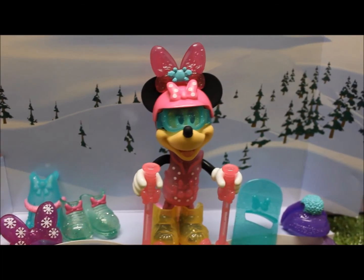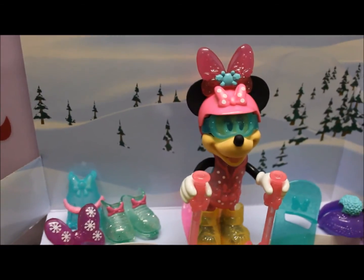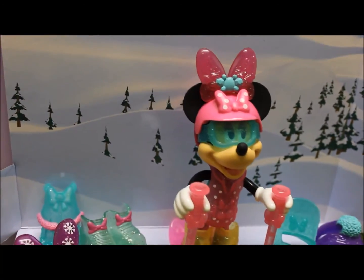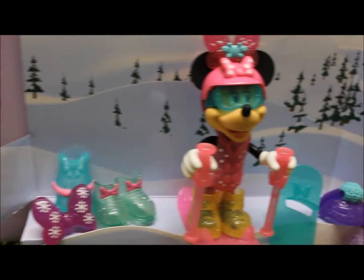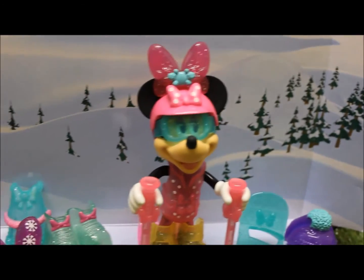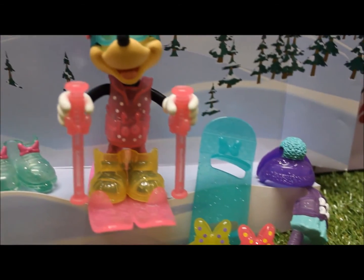I hope you enjoyed today's Toy Princess playing with the Disney Minnie Winter Boutique. This is from Fisher Price — it's a great little set with so many ribbons, outfits, shoes, earmuffs, and skis. Join me again soon for more Toy Princess. Bye!